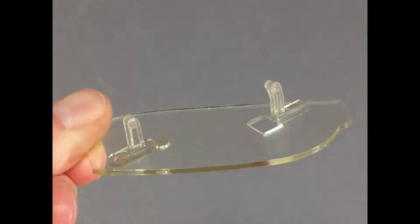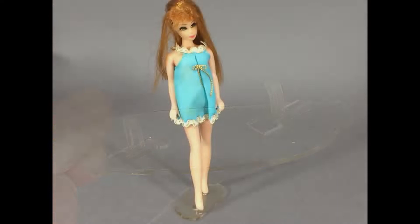These are the little stands that came with each doll. The prongs insert into the holes of their feet right through the shoes. They don't stand up too well on these though — they kind of lean to one side.